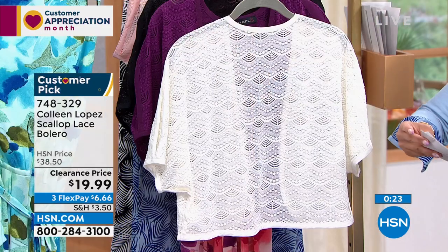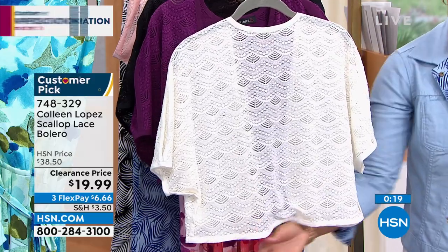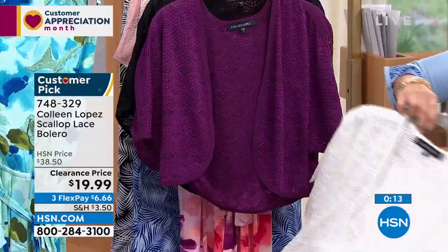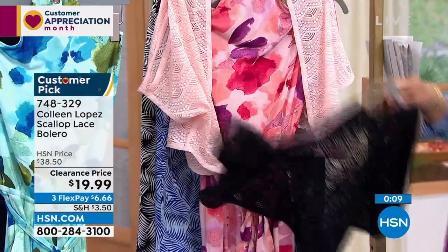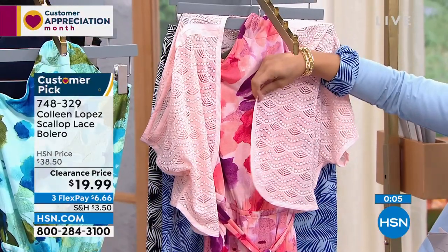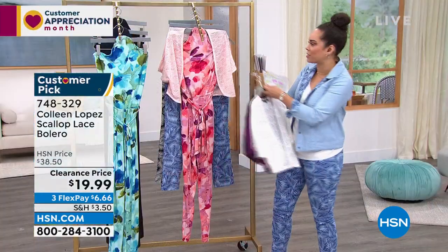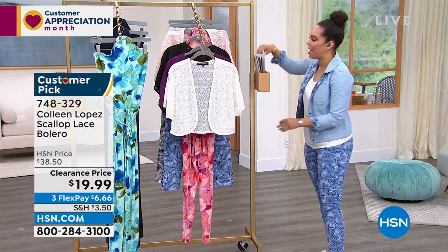Another review: 'Love love love this bolero — great color, length, and it fits perfectly. Already a go-to.' The bolero is 18 inches in length. Colors: ivory, dark purple, black, and pale rose over the jumpsuit. Item number 748-329, extra small to 3X.